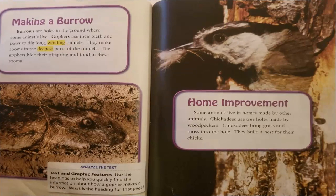Making a burrow. Burrows are holes in the ground where some animals live. Gophers use their teeth and paws to dig long, winding tunnels. They make rooms in the deepest part of the tunnels, where they hide their offspring and food.